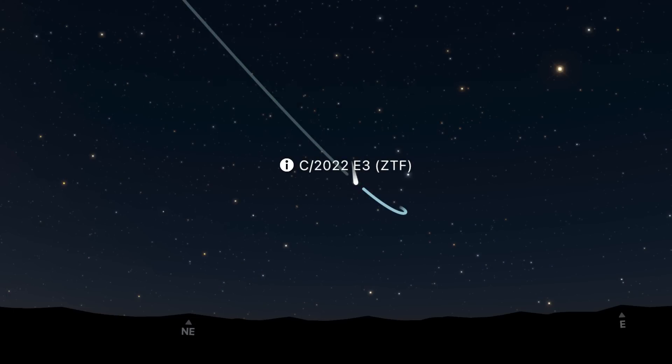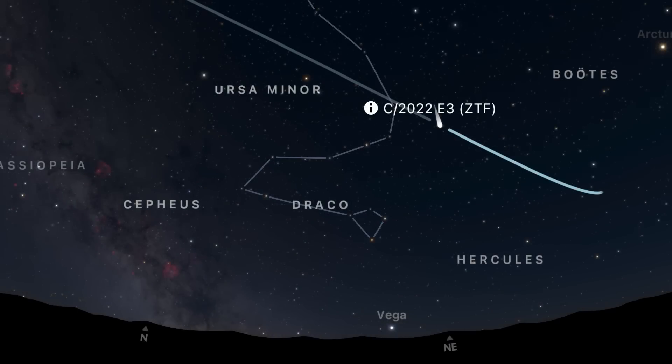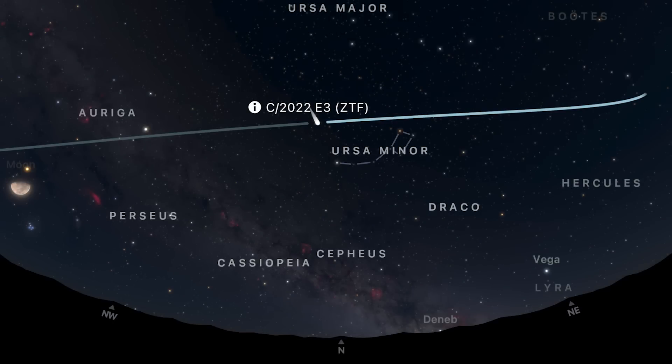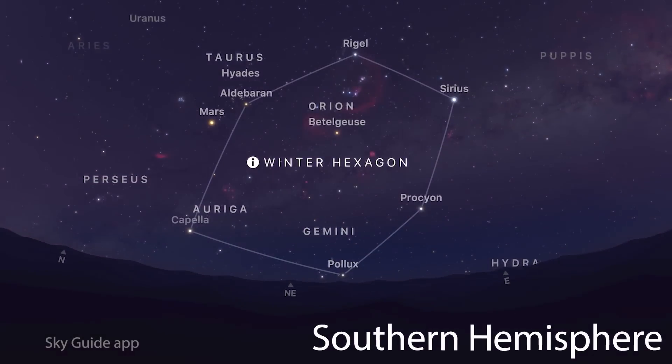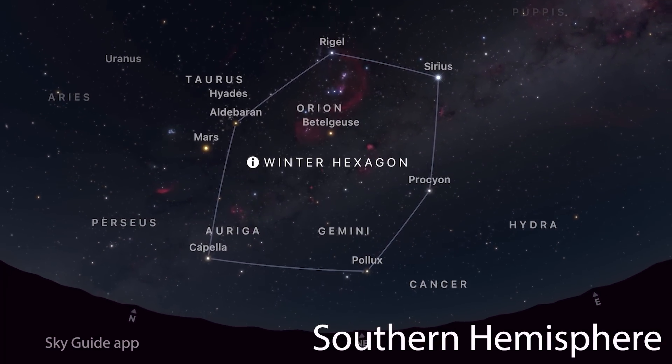Comets are always full of surprises. By mid-January the comet will move into Boötes, then visit Draco, then Ursa Minor for a couple of days where it will reach its brightest on February 1st, whilst in the constellation Camelopardalis. As we enter February it will also start to be visible from the southern hemisphere — worth keeping an eye on its progress. On to the southern hemisphere, where the winter hexagon is known as the southern summer hexagon.